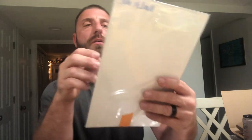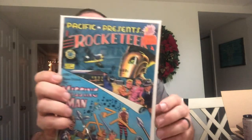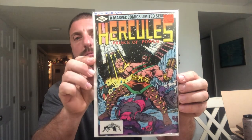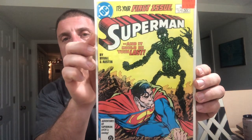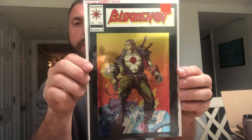First book we have is What If number 36 — Avengers battle the Guardians of the Galaxy. Rocket's here — number one. We have Hercules number one, first solo. We have Superman number one, Classic X-Men number one, Venom number 28, Bloodshot number one, Bloodshot number one foil cover, and Hawk and Dove number one.